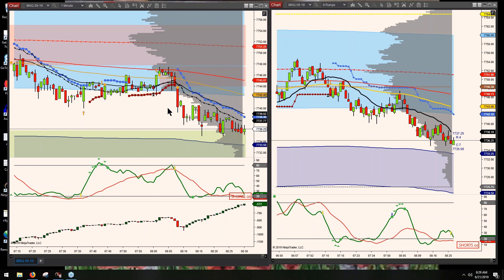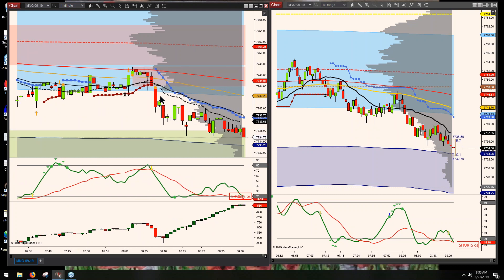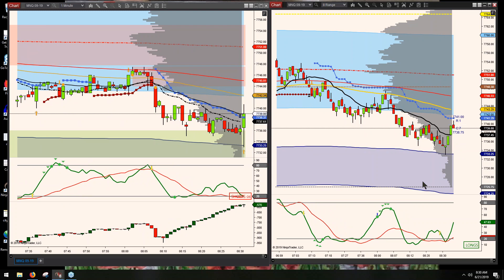You would still follow your regular trading plan and your regular setups. Right here on the left-hand side I have the micro NQ on a one-minute chart, and over here I have it on an eight-range chart. This is just pre-market — I'm not looking at this during regular trading hours, and there's news coming out right now which is why it's moving.